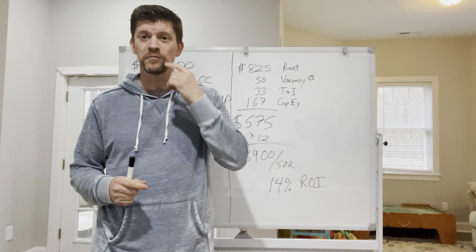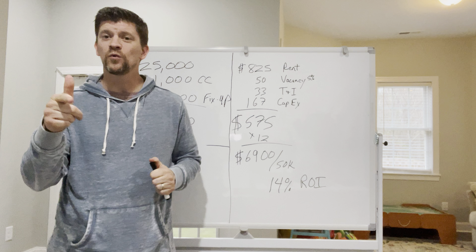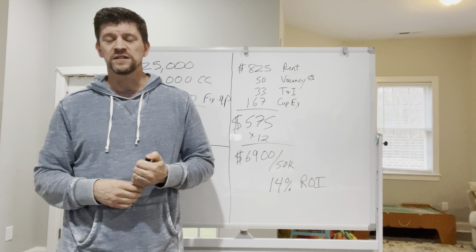Hey folks, I'm going to show you today how you can get infinite return on your real estate investment. So stay tuned.